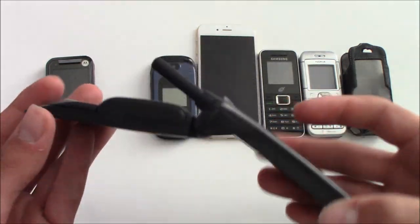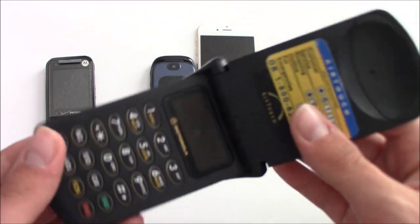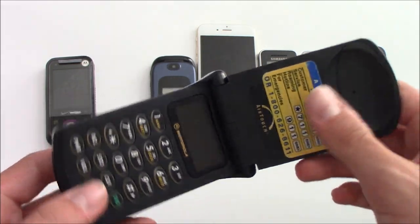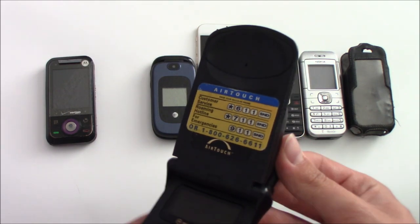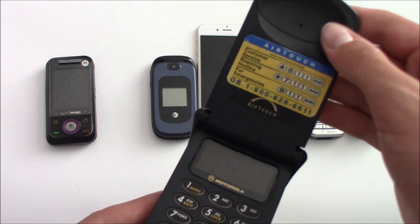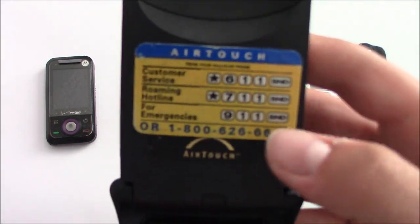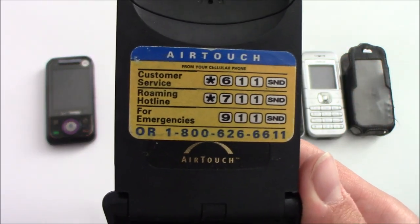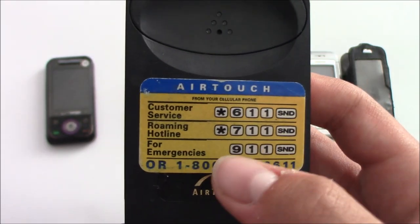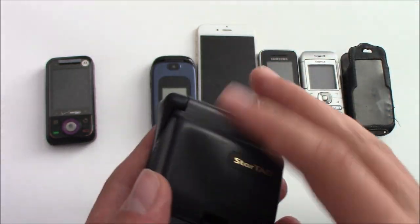This one is going to be a bit better of a find just because the Motorola StarTAC is a rare phone and they are quite collectible. But the reason it's so far at the bottom is because I do not have the charger to test it, so I don't know whether or not it works. It came with this number sticker — customer service, roaming, and the emergency number.